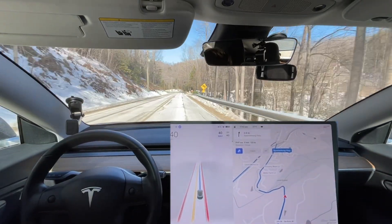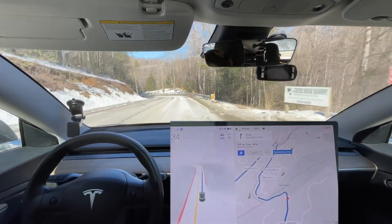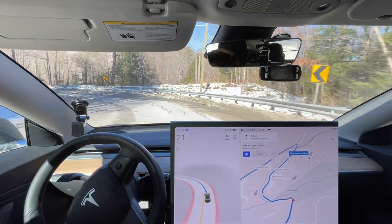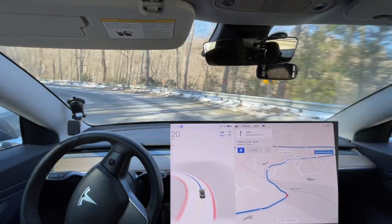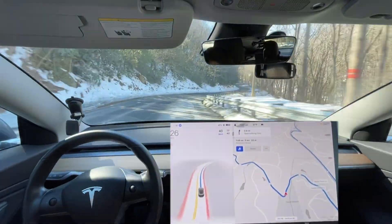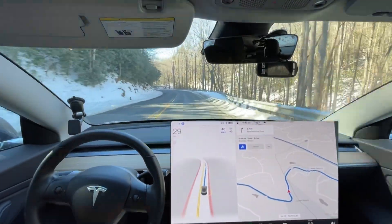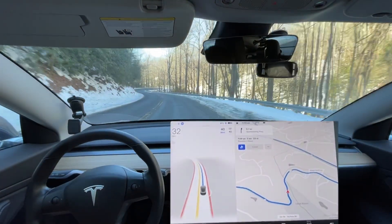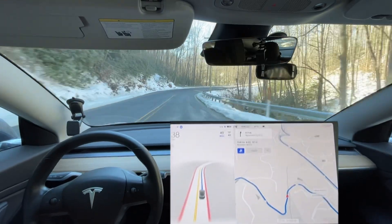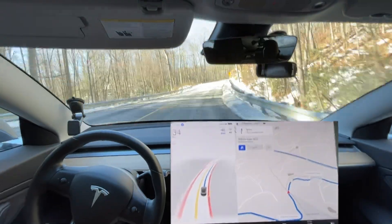Let's see if it's going to stop at this stop sign. I don't recall if we had a lot of sun last time we did this route, but it could be because of the snow or the salt on the road — phantom braking is definitely worse on this road when it comes to going down these curves.